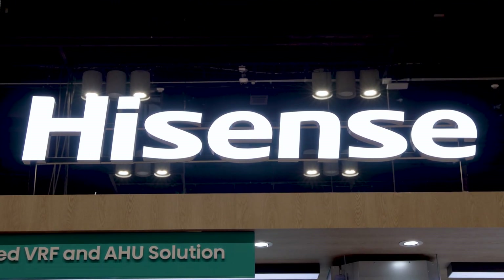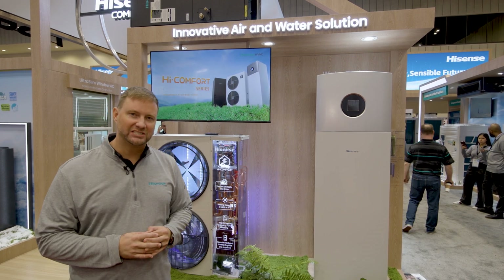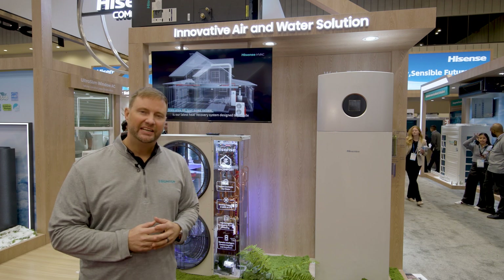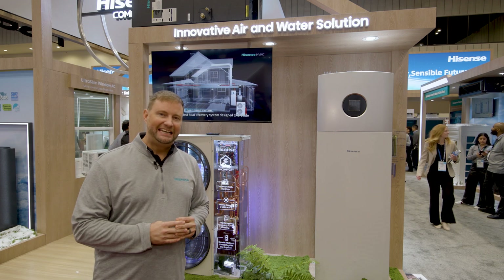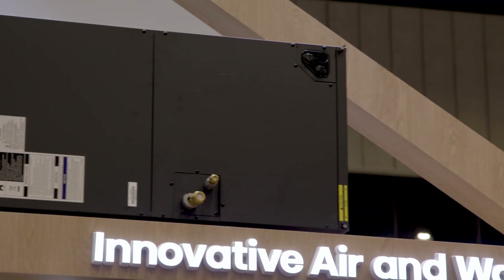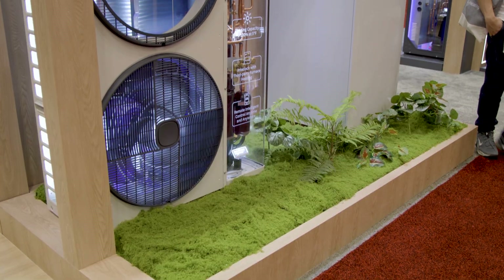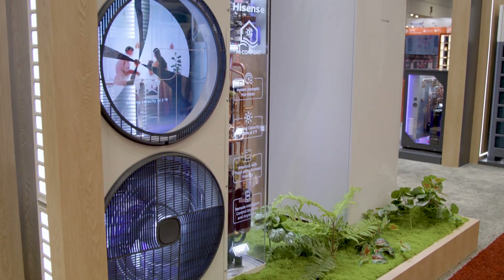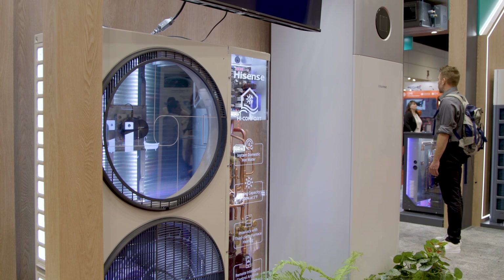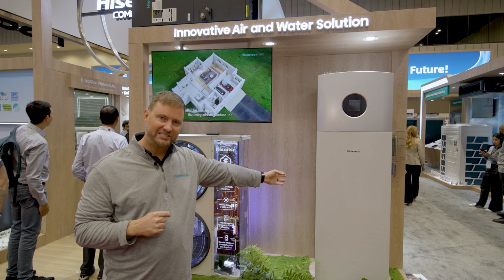The next product is our Hi-Comfort series VRF system. This is a single-phase VRF system, which means it can be used in residential applications. It is connected to an indoor air handler as a heat pump, so it can be used for your normal ducted central system in your home. It is also a heat recovery system — it takes the heat from inside your home when it's cooling and puts it into the water tank.